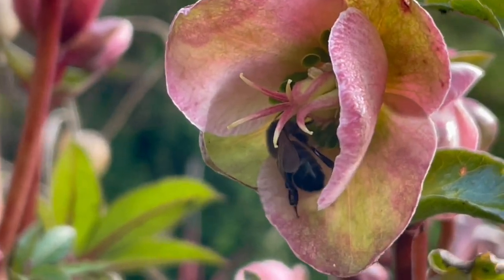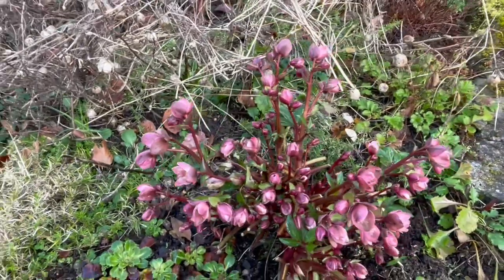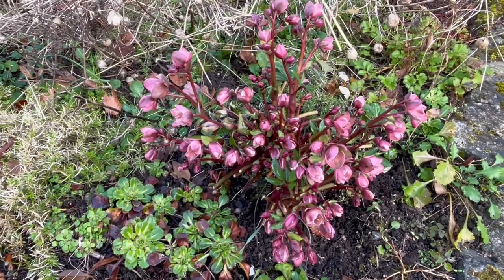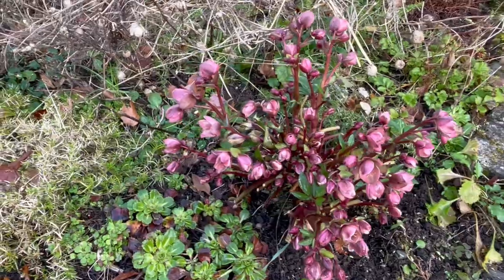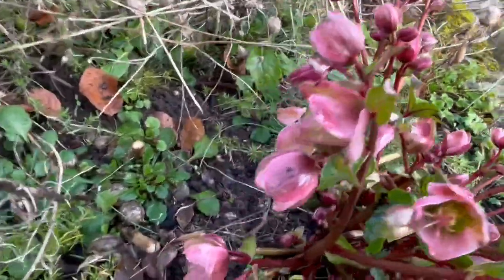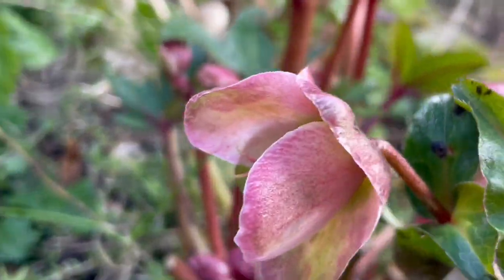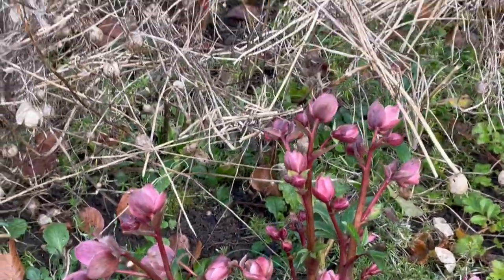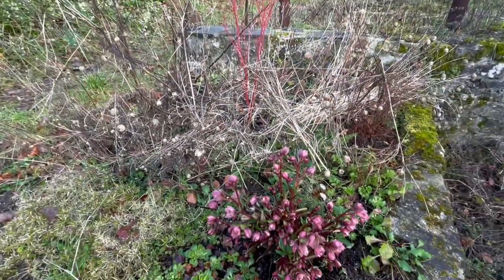That native honeybee is pollinating this hellebore — so that's the other reason why I have hellebores, for pollen at this time of year. That's also why I have crocuses, and the crocuses are coming out like mad, which is fantastic. I love that the pollinators are here as I'm talking about it — oh, it's gone. Never mind, I gave it a fright.